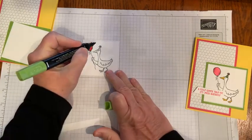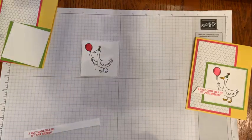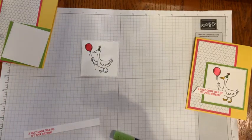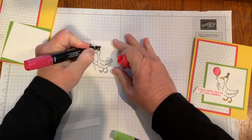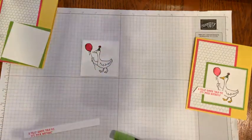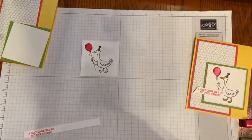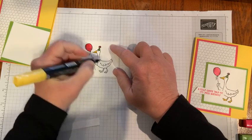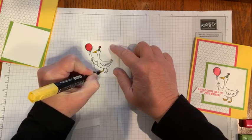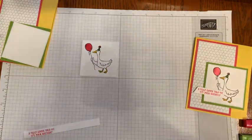I'm just going to do the little goose's hat in Granny Apple Green. You can just use any colors you have and they will work. Then I added the Daffodil Delight for the beak and his flippers. There we go.